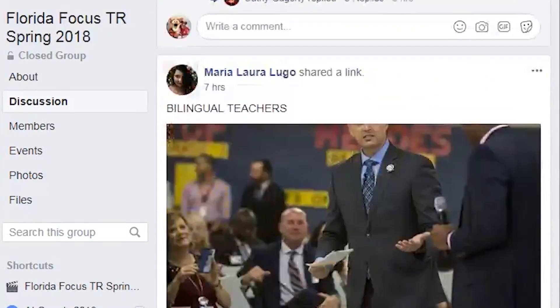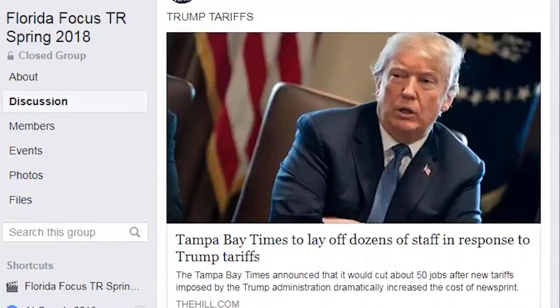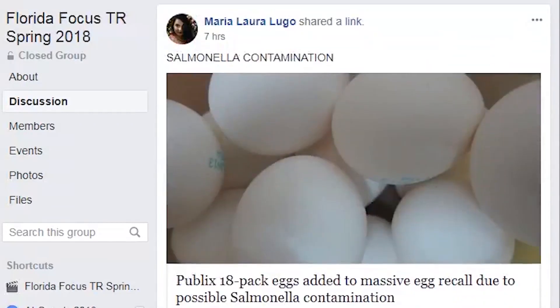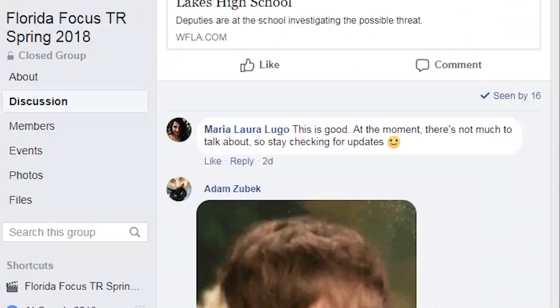The making of the show happens before class even begins. Students research local news stories in the morning and post their findings on Facebook. Once approved, students begin to write up their stories.